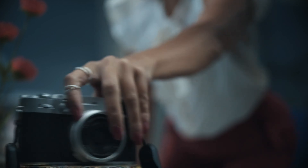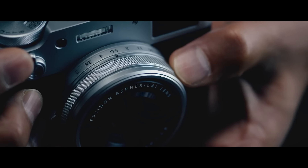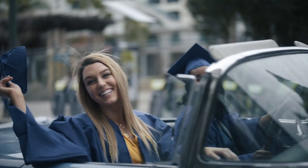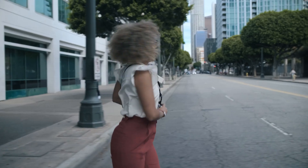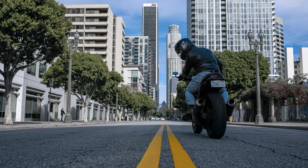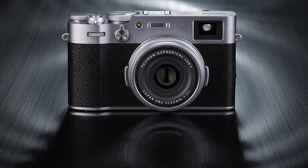Number 1: Fujifilm X100V. The Fujifilm X100V stands out as a masterpiece that marries the charm of classic rangefinder cameras with the prowess of modern technology. This latest iteration in the esteemed X100 series sees significant enhancements, notably in its lens and user interface. The introduction of a new, sharper lens ensures that the X100V maximizes the potential of its sensor, delivering images with remarkable clarity and detail.